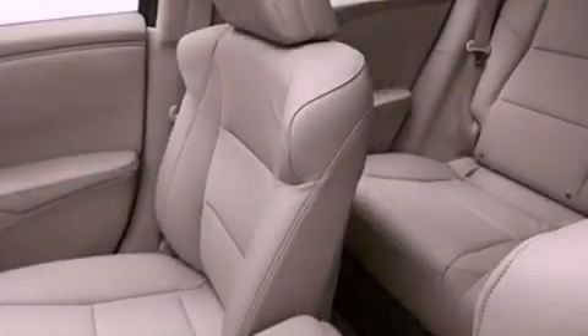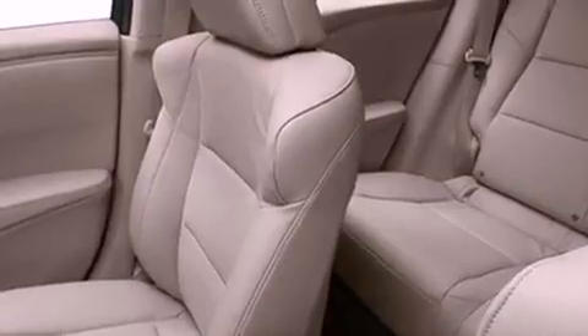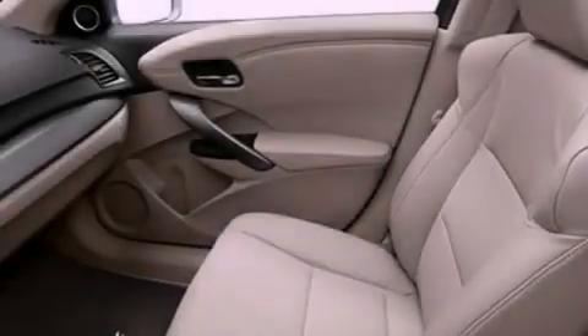The following features are also included: memory settings for the seat positions so you can recall your favorite alignments with the push of one button, dual power seats, cruise control, leather seats, a rear spoiler, and an engine immobilizer theft deterrent system.